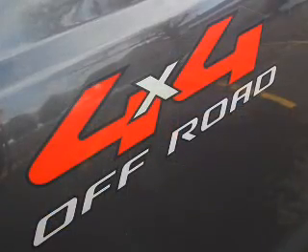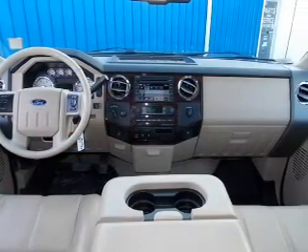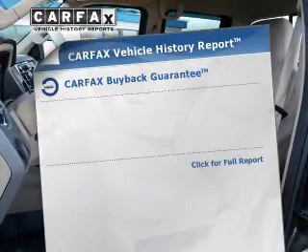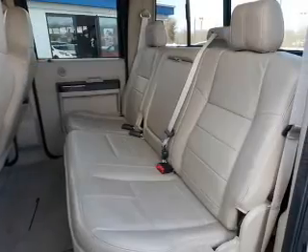Reach your destination effortlessly with GPS navigation. The anti-lock braking system will help deliver you safely to your destination. Enjoy the comfort of dual temperature controls. An included Carfax vehicle history report allows you to purchase with confidence and the knowledge that your buy was a smart choice.